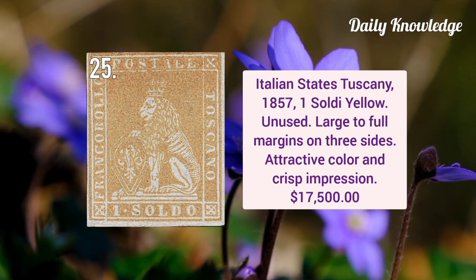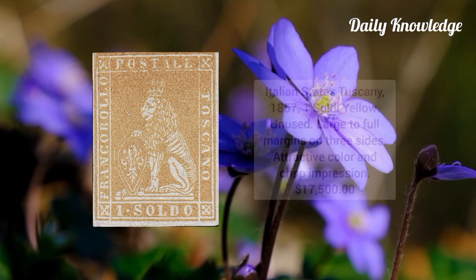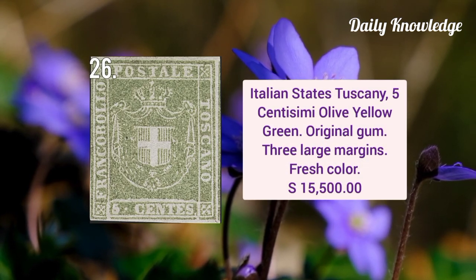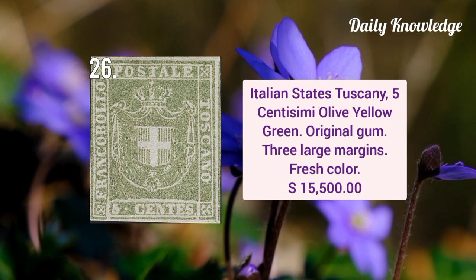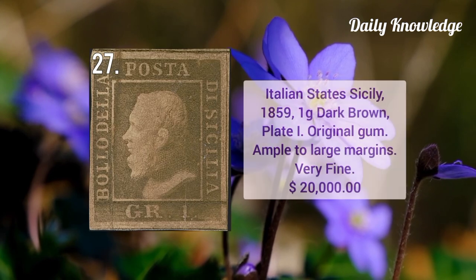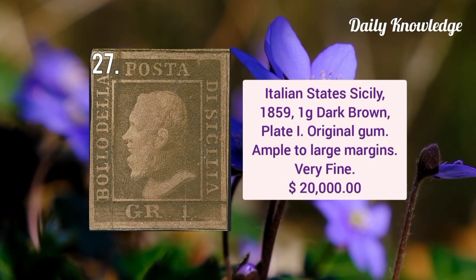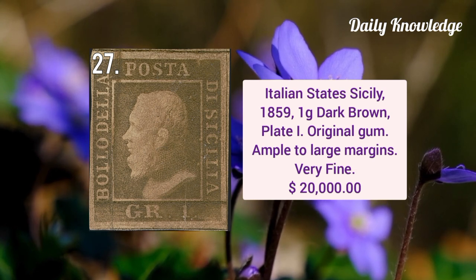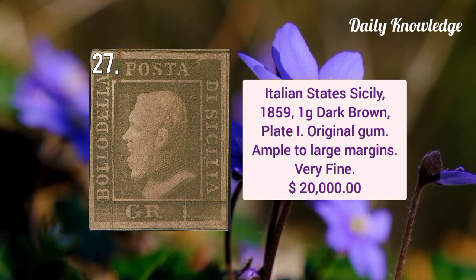Italian State Tuscany five centesimi olive yellow green, it has original gum and three large margins and fresh color. Next is Italian State Sicily 1859 1 grana dark brown plate one, it has original gum and ample to large margins.